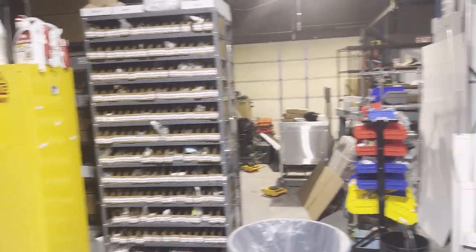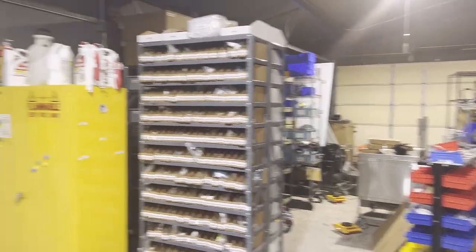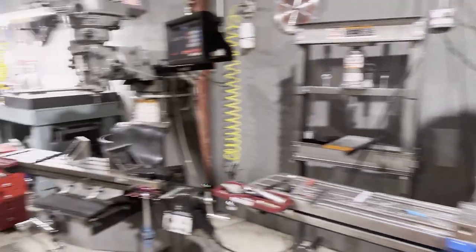Flammables. There's some metal storage over here. Storage everywhere. There's a semi-trailer outside that also has storage in it.